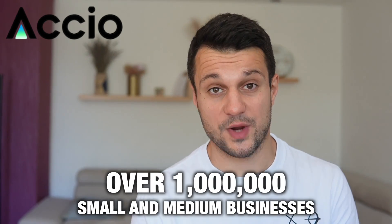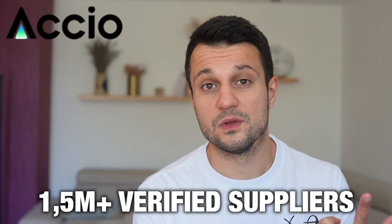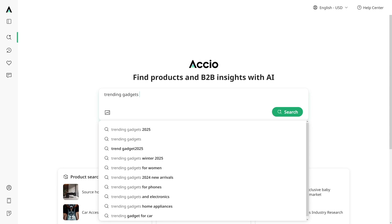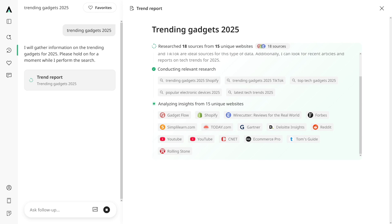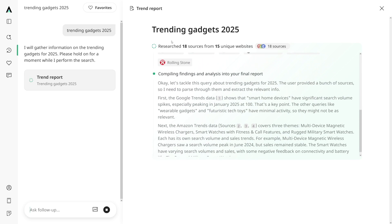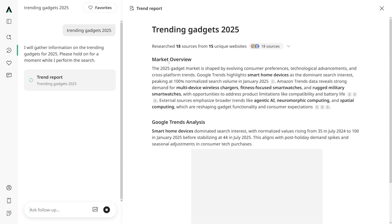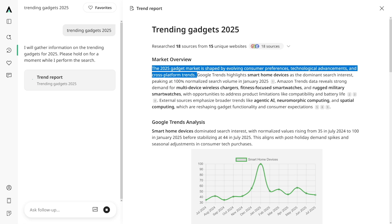It'll find the product, it'll check the trends, and it's going to give you the info whether it is profitable or not — and on top of it, it's going to give you the suppliers. If you go to Axio and you type in 'trending gadgets in 2025,' use this formula and click on the search button, you are going to get a full report on all the gadgets that are trending in 2025. It's going to research sources from 15 unique websites and firstly give you the market overview.